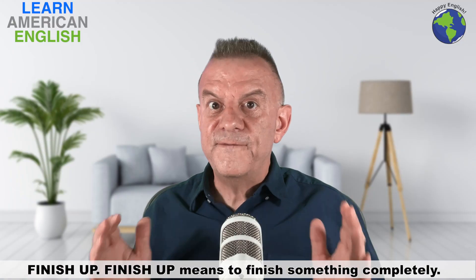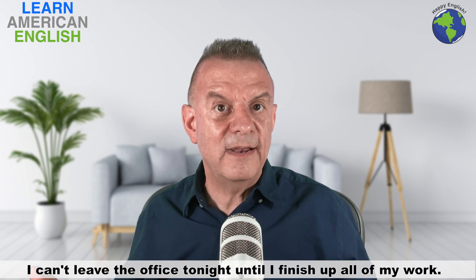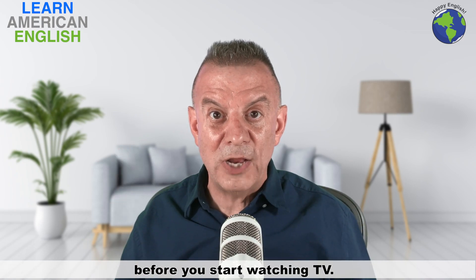"Finish up" means to finish something completely. For example: "I can't leave the office tonight until I finish up all of my work." And: "You have to finish up all of your homework before you start watching TV."